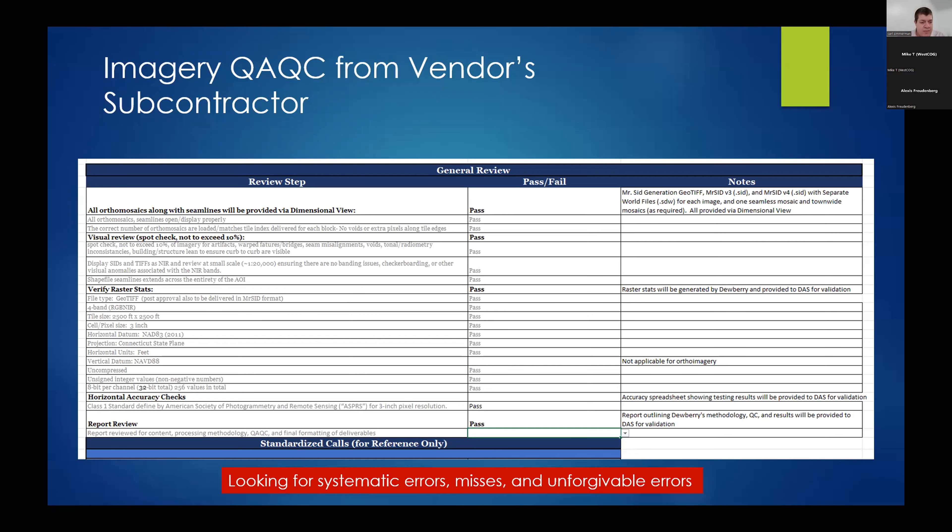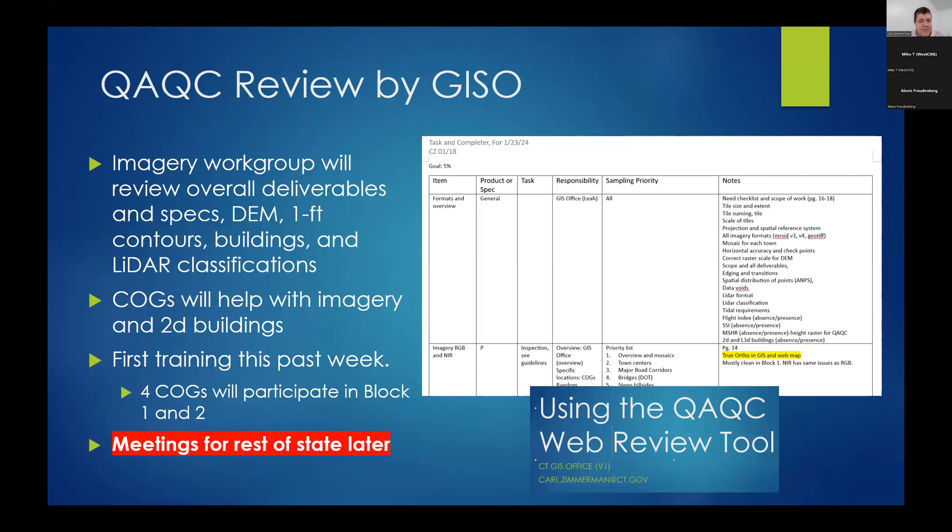The vendor checklist covers everything from visual quality to horizontal accuracy. Our job at the end of the line — as the fourth entity to evaluate the product — is to look for systematic errors, things that are unforgivable and plain misses that were not caught by the process. The imagery workgroup is working with our office to review all the deliverables. Contours, buildings, and the DEM will all be checked at different levels, and everyone has an assignment to work on that.